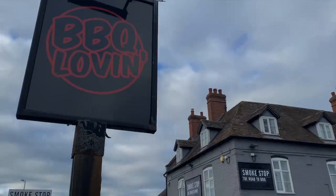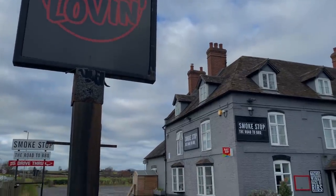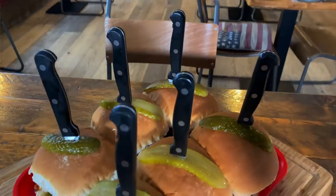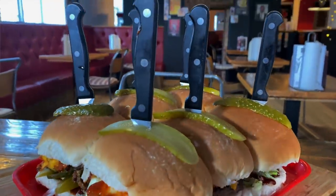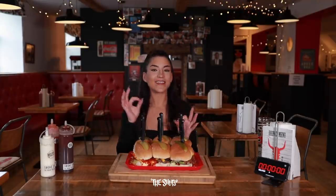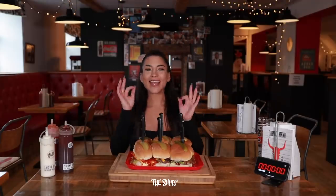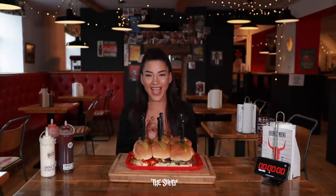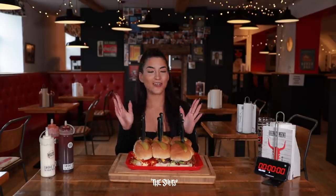What is up everyone and welcome back to my channel. Today I'm at Smoke Stop Barbecue taking on a brand new challenge. In front of me I have a six burger challenge called the Six Shooter Challenge, and I have 30 minutes on the clock to take this down. The plan as always is to eat this as quickly and as cleanly as I possibly can. If I manage to do it in under 30 minutes I'll get the meal for free and an undisclosed prize.